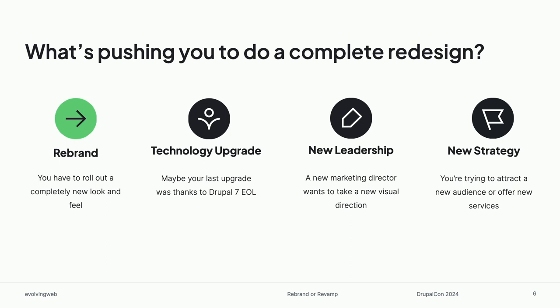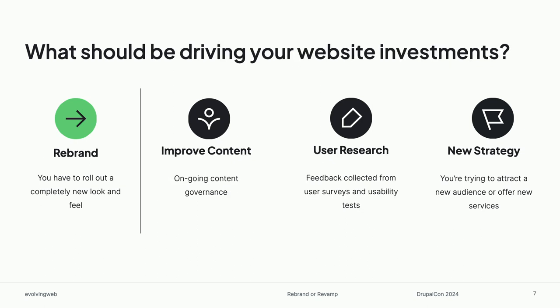But sometimes it's other drivers, like a technology upgrade — how many of you have done a redesign because of a migration to the newest version of Drupal? A lot of us say, oh, I have to update the technology anyway, let's just redesign to make it look more modern. But sometimes it's these other pesky issues, like new leadership comes in and says they're going to put their stamp on the organization, or there's a new strategy, a new audience, or new services you're trying to offer. In an ideal world, we should be thinking about investing in a complete redesign when a rebrand is necessary, but thinking more about making investments in our websites for all of these reasons instead of always jumping straight to let's start from scratch.